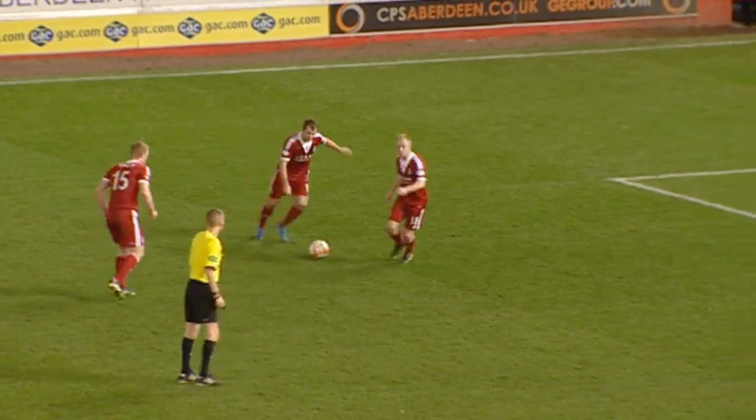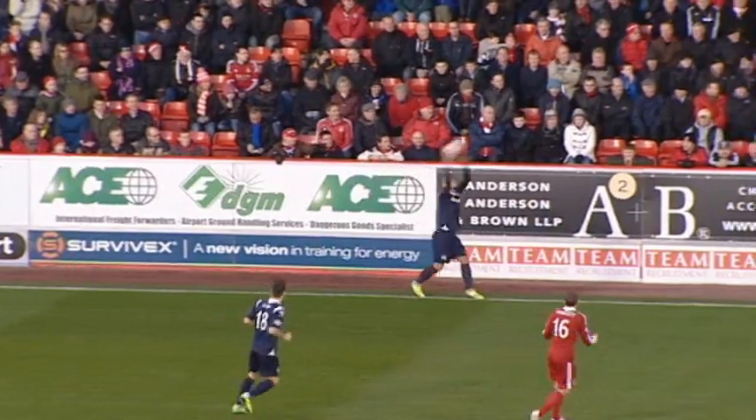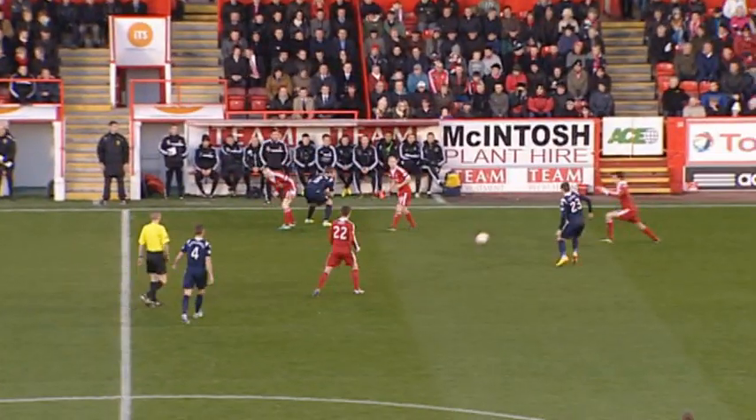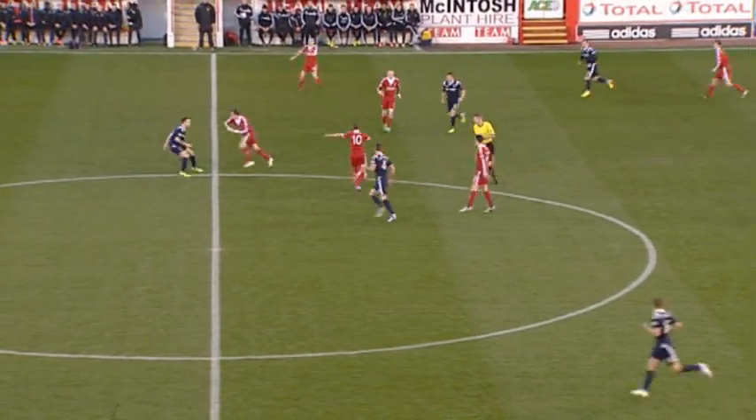Aberdeen were looking to record their first ever win against struggling Ross County. They sit fifth after that defeat here to Motherwell, just two points off second place.